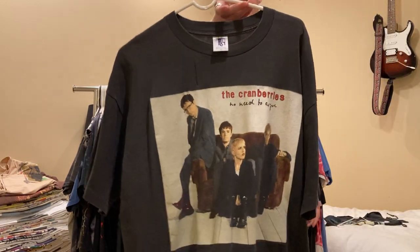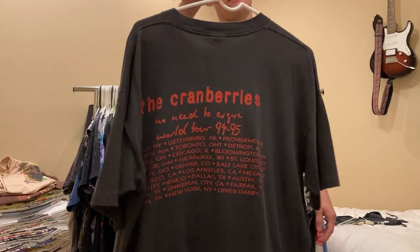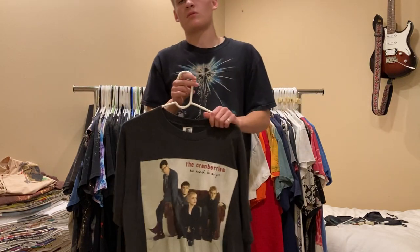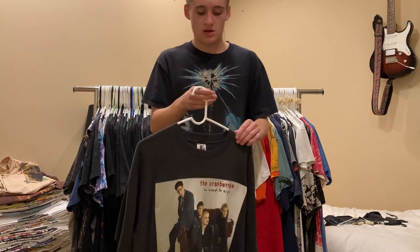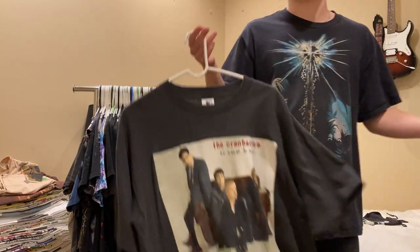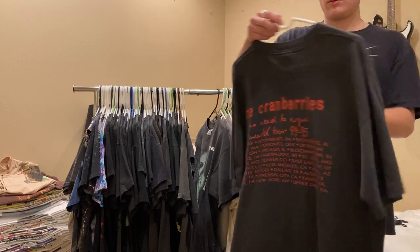Next up is the Cranberries No Need to Argue World Tour tee, 1994 to 1995. It's on a gym tag, size XL. This one I am kind of looking to sell - the highest offer I've received is $275, so if you can match that or go higher, DM me and let me know. Single stitch all around, nice wavy thin XL fit.